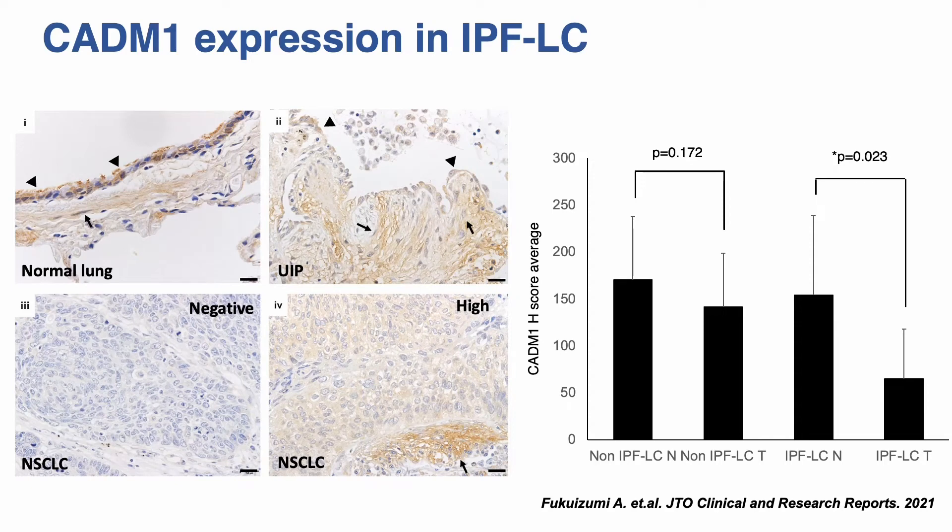We next investigated the expression status of CATN1 by immunohistochemical analysis on 24 testable cases. Shown here is representative CATN1 protein expression in: (1) normal lung, (2) lung tissues from patients with UIP, and (3) and (4) non-small cell lung cancer. Ciliated bronchial epithelium and smooth muscle cells showed moderate intensity in normal lung. Regenerated epithelial cells and fibroblasts in fibroblastic foci from patients with UIP showed weak to moderate staining. Case 3, a large cell neuroendocrine carcinoma, showed negative immunostaining.